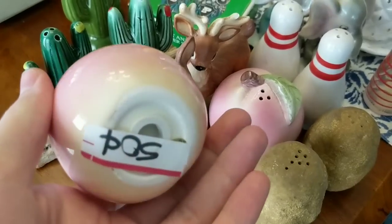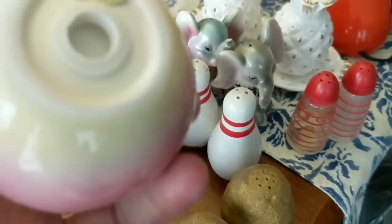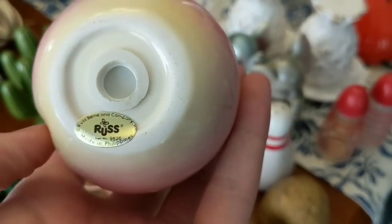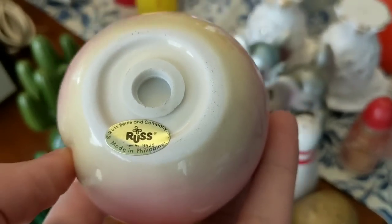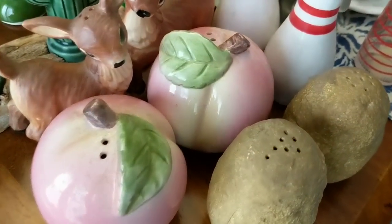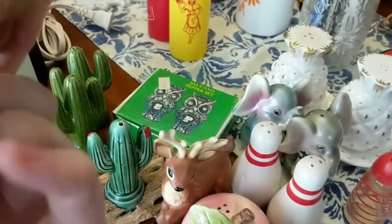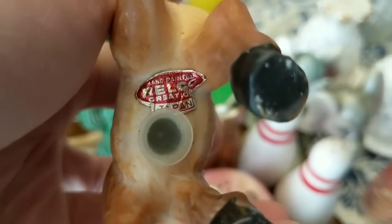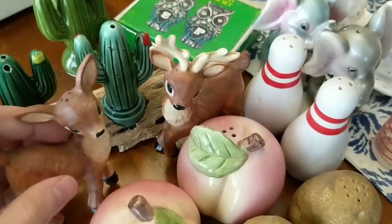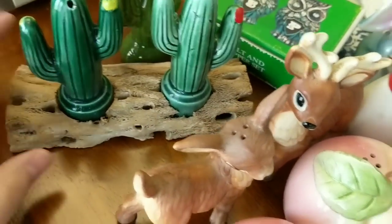These are little peaches — 50 cents again. They're nothing too exciting but I've just never bought any peach salt and pepper shakers before. Russ Berry and Company — I think probably late eighties. We've got here some deer doing their deer thing, and on the bottom: Relco hand painted, a Relco creation, Japan. We've got the pair of deer again — just noticed one little antler is screwed up, but I don't think that's going to be a huge deal.